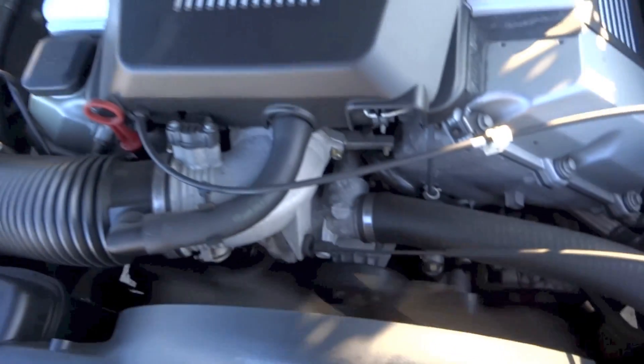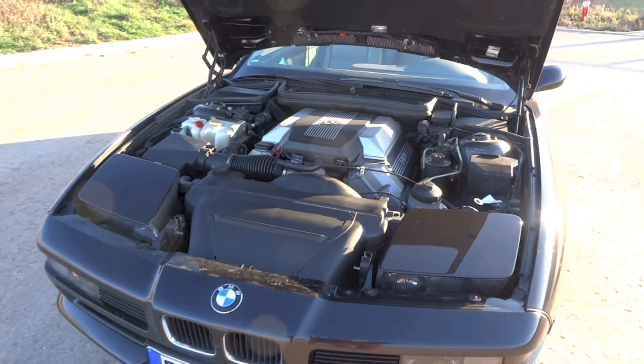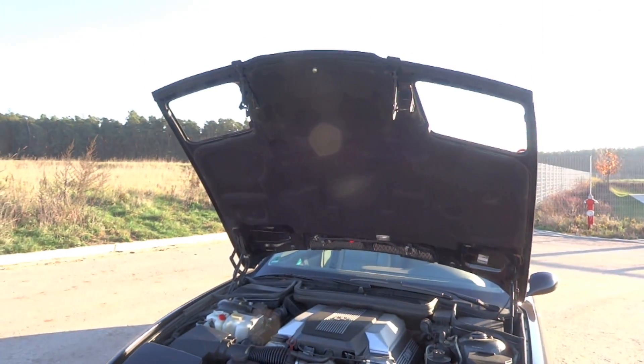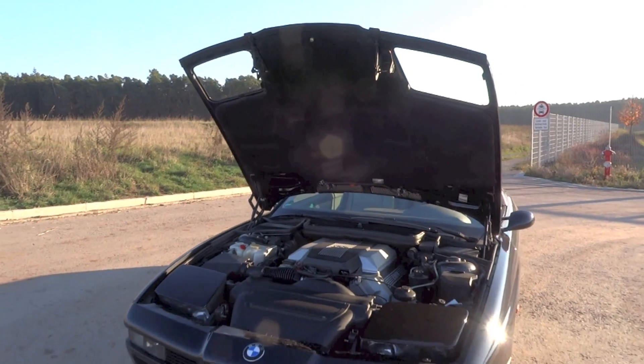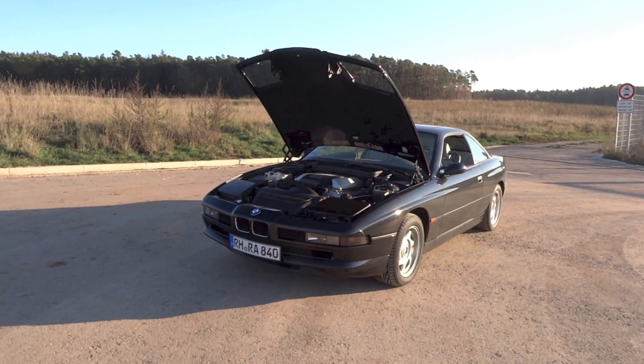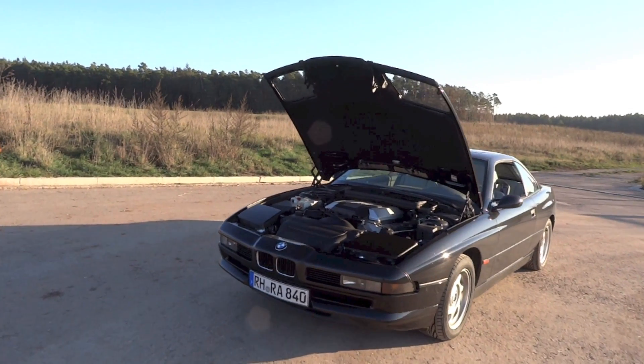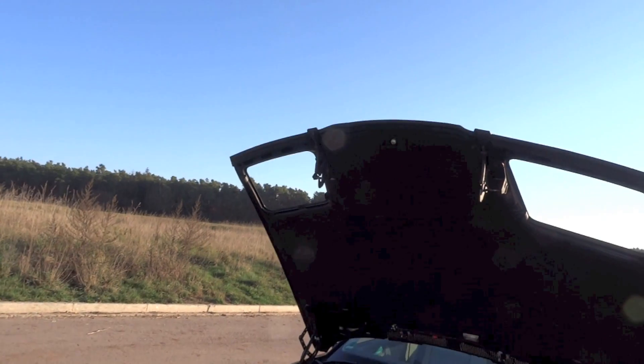Two engine options were available for the 840Ci. From July 1993 to February 1996, a 4-liter V8 was in the 840Ci, and from January 1995 to May 1999, a 4.4-liter V8 was in the 840Ci. That means for the whole 1995 year, buyers could choose either engine option if they wanted an 840Ci.